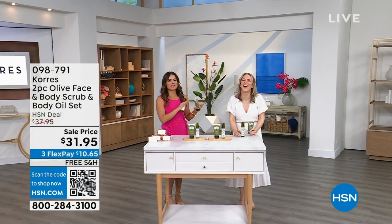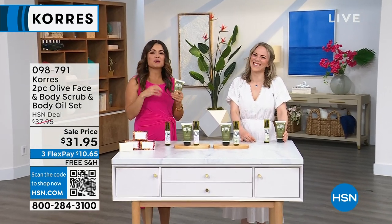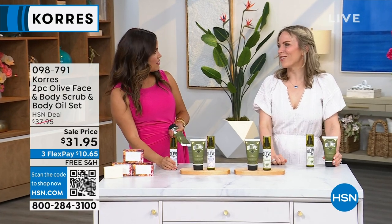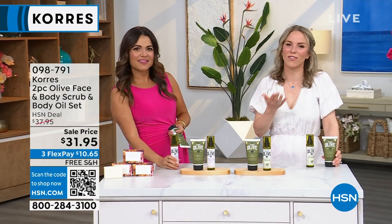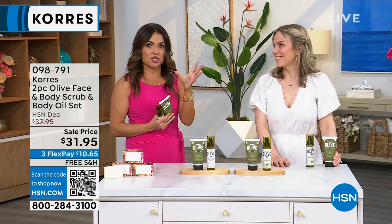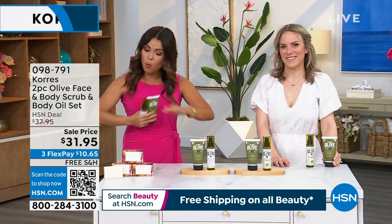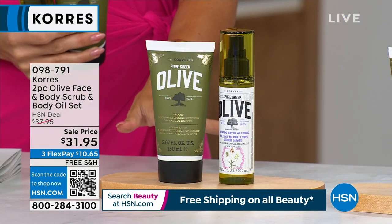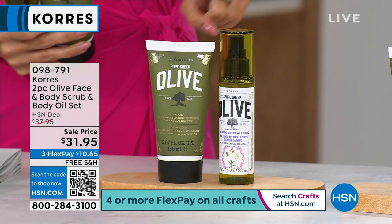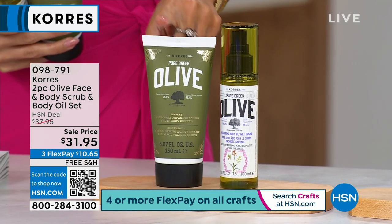We're just chatting all things Korres in the break. This is Stephanie Metkus with Korres — 16 years now Korres has been with HSN. Thank you so much to all of you out there for being with us this long. It's true Greek beauty — taking the best of Mother Nature and pairing that with science, results, and clinicals. This is another wonderful set — it was saved for my show, it's new this season, we have two days left on this sale. I actually love, use, and own this — I use it every day. It's the Olive Face and Body Scrub.